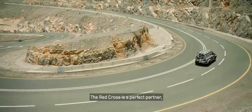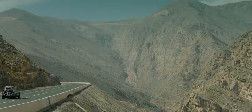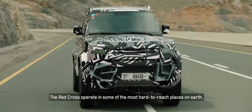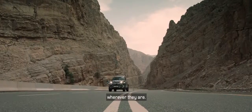The Red Cross is a perfect partner because these guys push the extremes all the time. The Red Cross operates in some of the most hardcore places on earth. Together with Land Rover, we can reach people in crisis wherever they are.